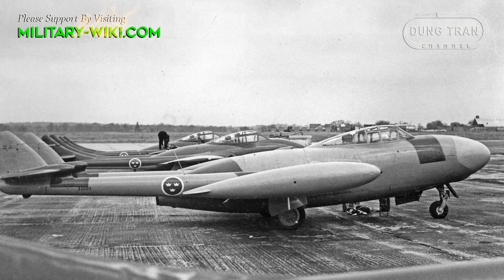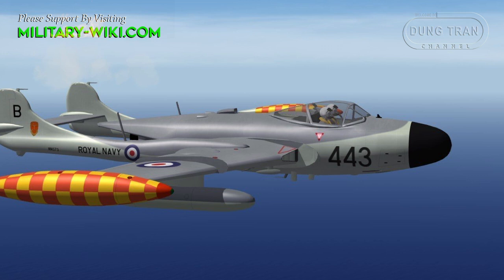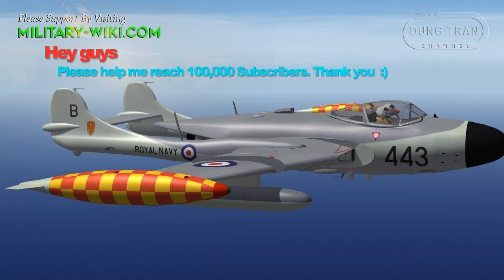Seven FAW.21s were modified in 1958 for electronic countermeasures purposes, with the cannon replaced by ECM equipment. Converted FAW.22s were similarly known as the ECM.22, with seven of that variant also converted.